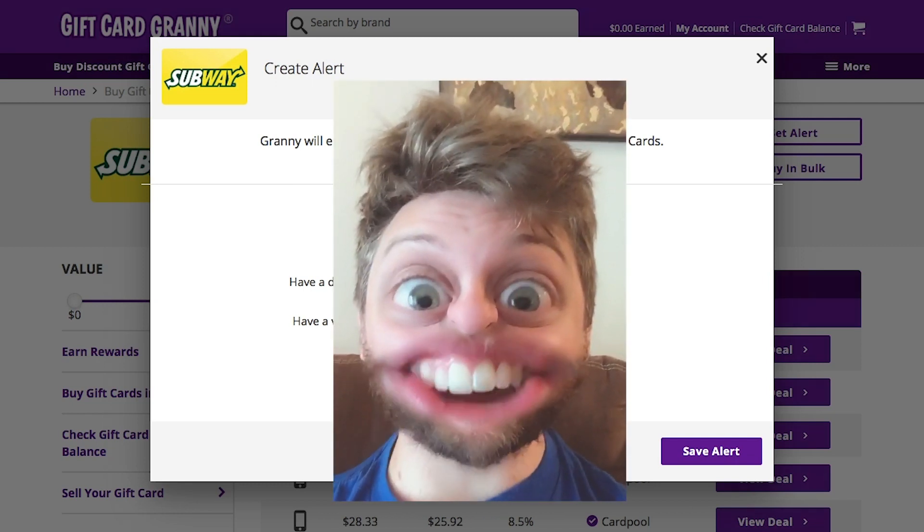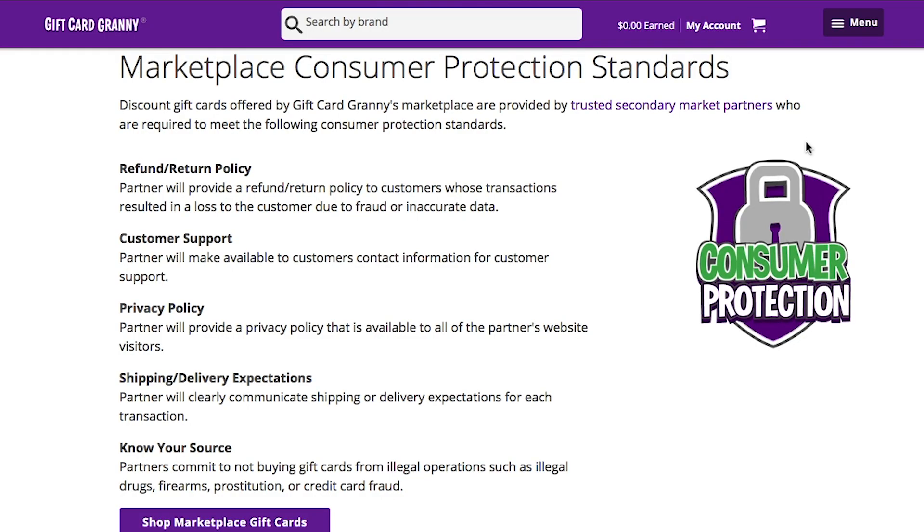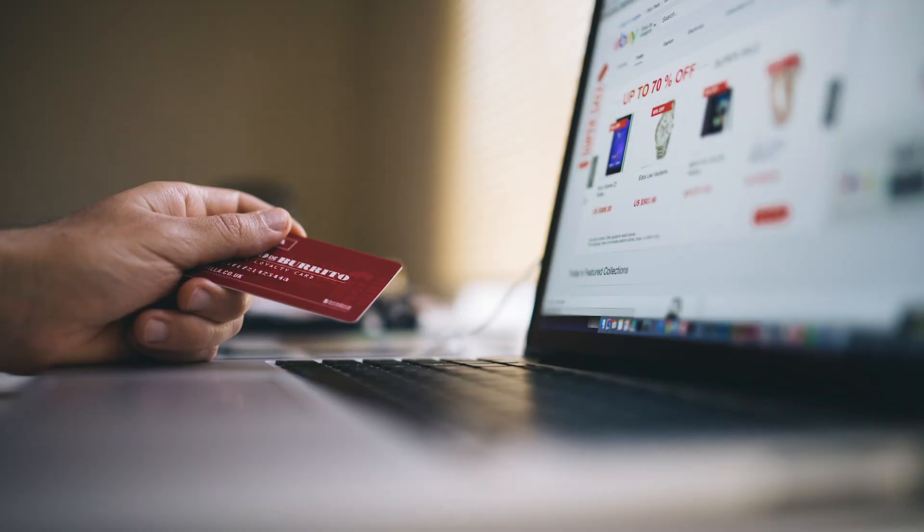But what if somebody uses the gift card after you buy it? Yes, somebody could potentially cheat you — but Gift Card Granny only uses trusted secondary markets, and you can even be refunded for any losses you might incur. You can also have added protection by buying a gift card with a gift card, since some retailers will let you do that, giving you a brand new number and protecting you from anyone else using it.